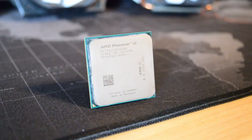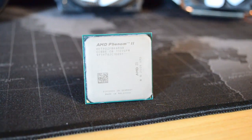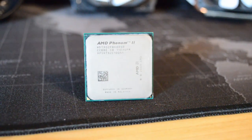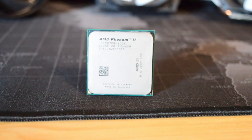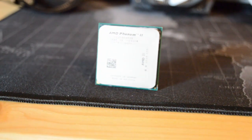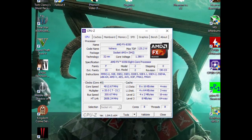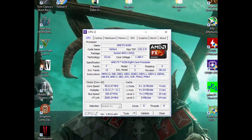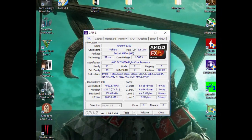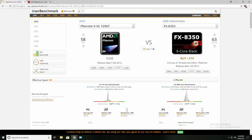We saw what the Phenom II X6-1090T could do in my previous video. For a short recap, this was the top of the line mainstream AMD CPU featuring 6 cores and released in April of 2010. After about a year and a half on the market, AMD pushed out a replacement, the FX series lineup. In October of 2011, the FX launched with the 8150 and its 8 cores and high clock speed leading the way forward for AMD. The chips were underwhelming, critically received both by reviewers and users alike. One year later, in October of 2012, an improved FX series was launched, and this optimized chip is what we're comparing to the old Phenom today.